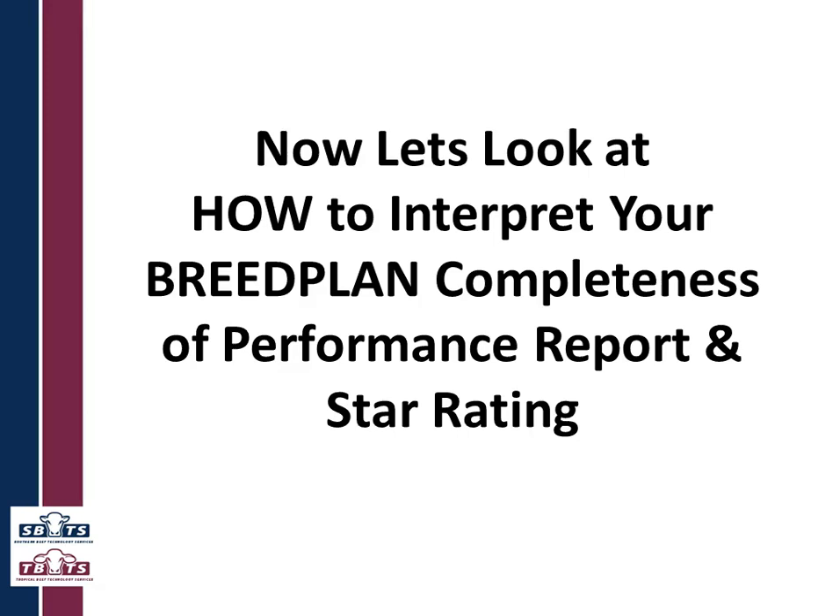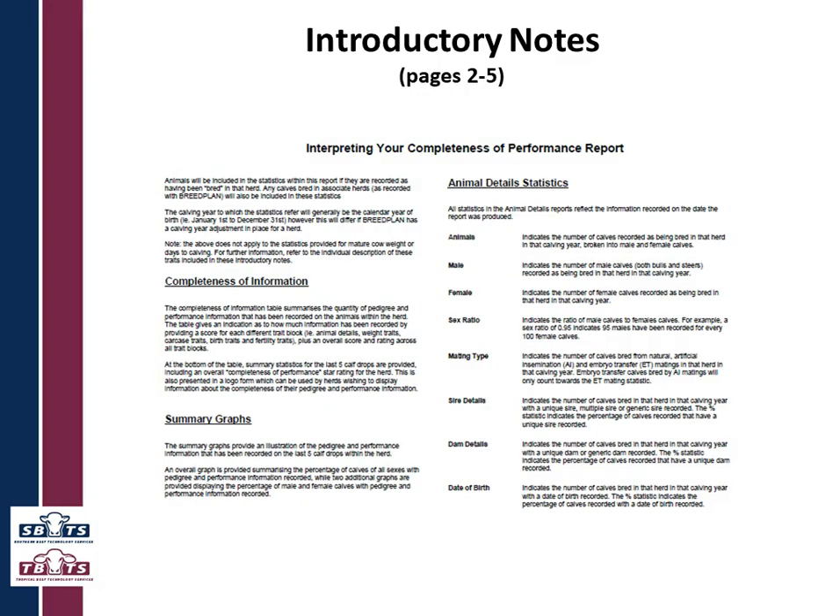Now let's look at how to interpret your report and star rating. You start on the report with a cover page that gives your herd and the date when the report was produced. The next three pages are all introductory notes — basically what is covered here but in more detail and in written format.